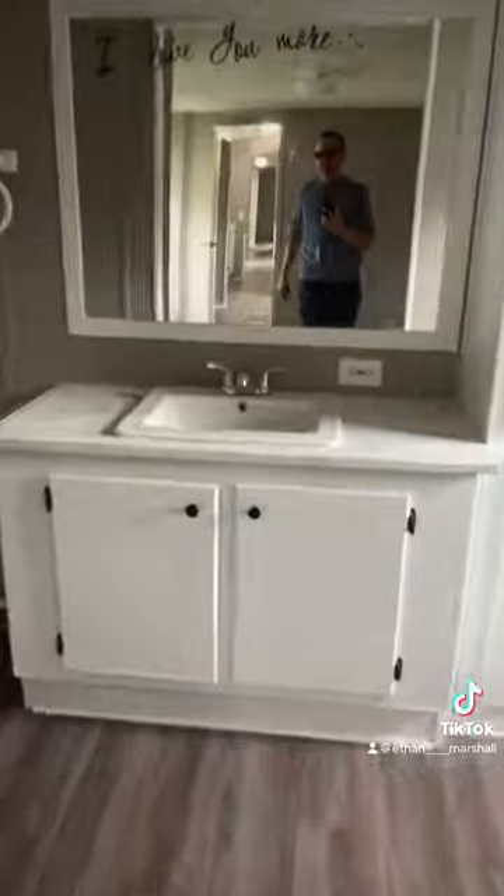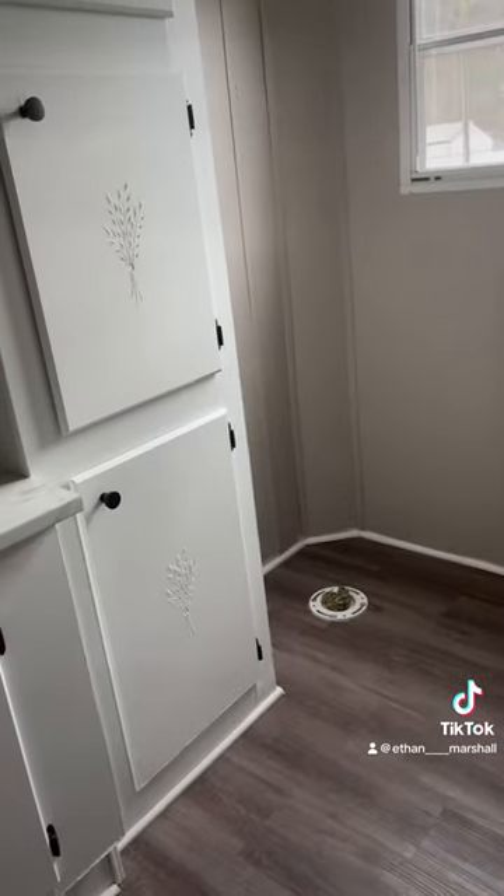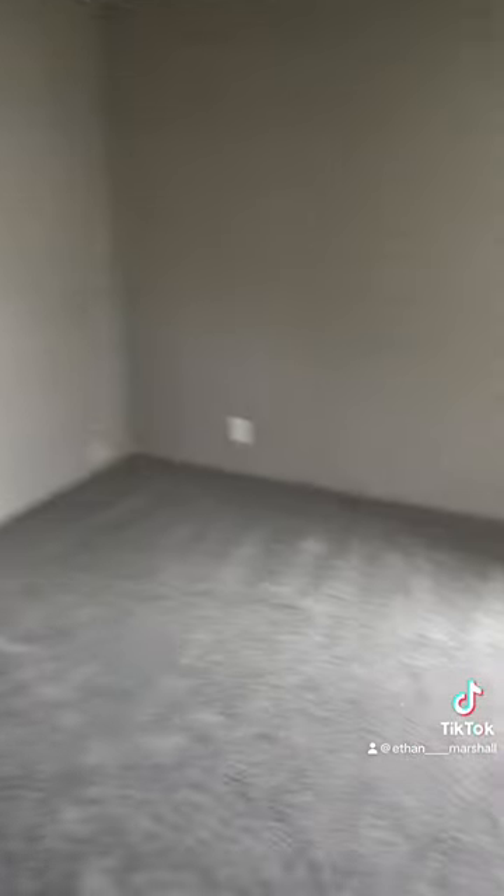We moved the washer and dryer connections — they were over there, we moved them over here. Painting all the countertops and tub. Got to reset that toilet over there, or actually we might need to replace it — actually a new toilet.